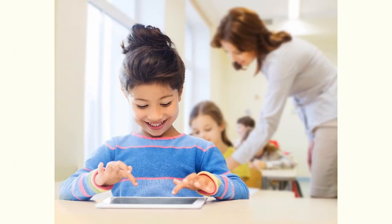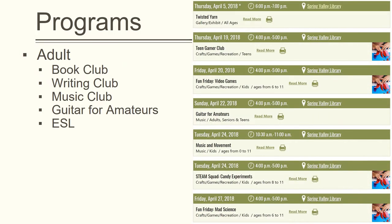Roughly once a week, they host a program called Device Advice, where patrons come with their own technology and computer lab staff try to help them learn to use it. There are also other programs for adults, such as monthly book, music, and writing clubs, each of which are hosted by different staff members.